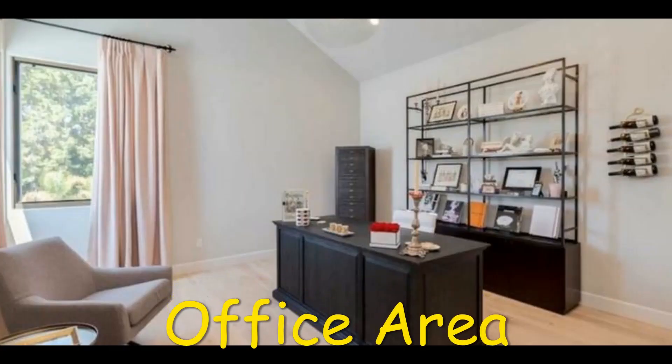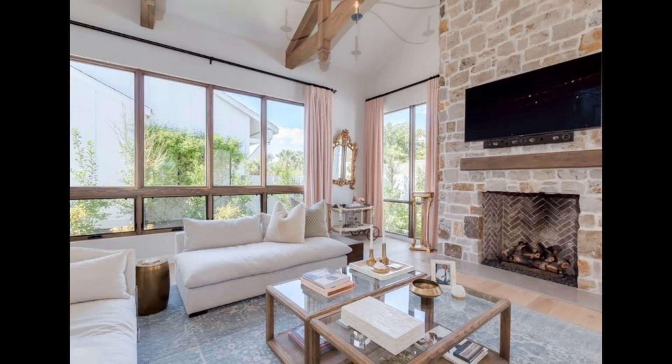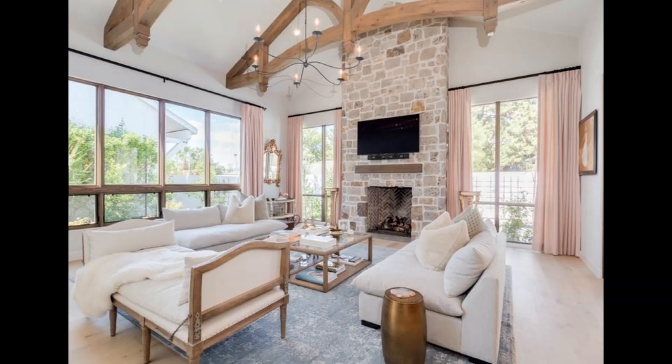The office area looks like a bedroom converted into an office space and definitely has lots of light coming through the windows. The house also has a wine room, which is not a surprise knowing Nikki's love for wine. This part of the house does not seem to complement the flow of the other sections with mismatched furniture and flooring, but it certainly has character.